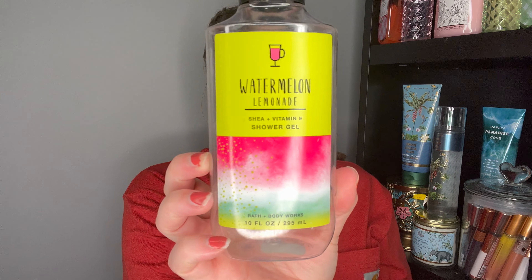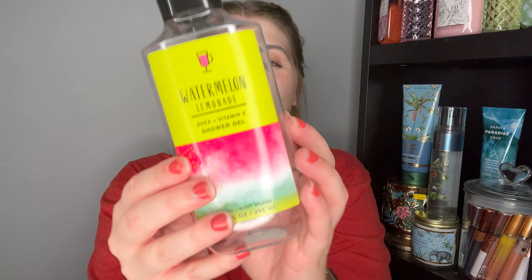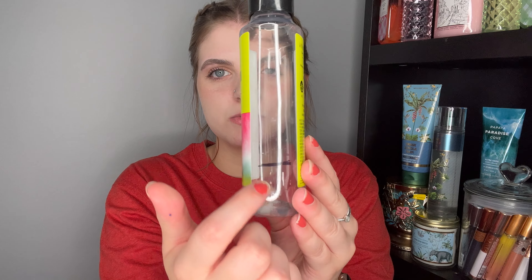I used up a Watermelon Lemonade shower gel — Watermelon Ice, Sparkling Water, and Sugared Lemon. This is the more artificial candy watermelon, unlike Watermelon Mojito. I'm honestly sick of this scent and I'm happy to see it go. It took about a month for the first half and then I finished it this month. I would repurchase the scent, but maybe in a couple of years.